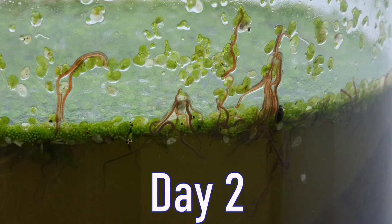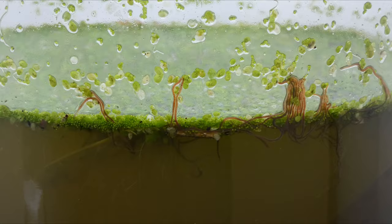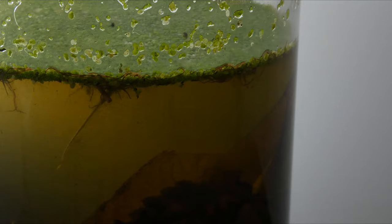Day two. I woke up pretty surprised to find a bunch of tiny worms stuck to the side of the glass. I also noticed a small little bug of some sorts digging its way through all the worms. I believe these are called tubifex worms and it seems like they like to cluster with each other into big groups. The water's still pretty murky but there's quite a bit of worms going on.